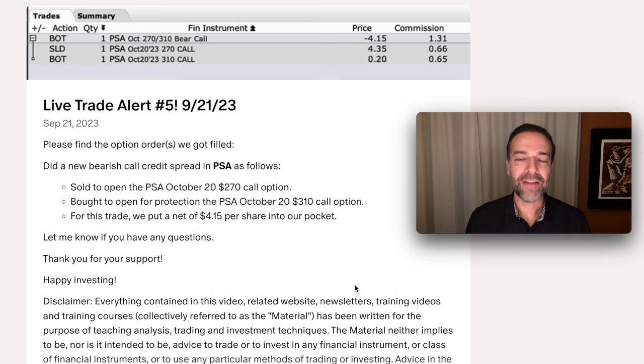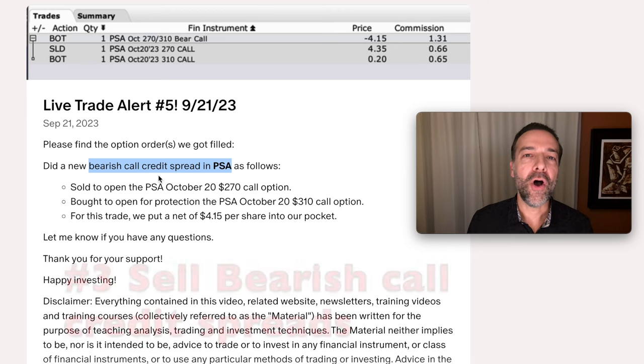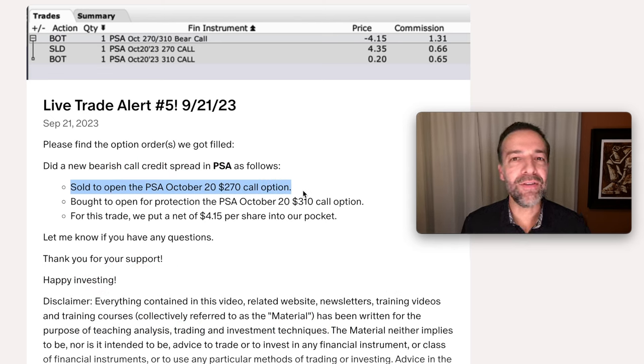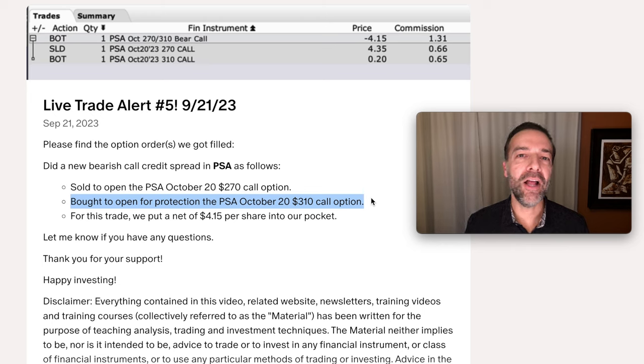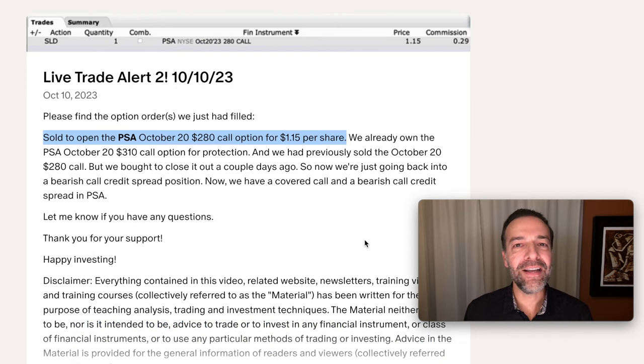Here's a third technique you might consider using to help fund rolling a covered call strike price up. In our PSA covered call position, to help lower our out-of-pocket cost and fund rolling the covered call strike price up as we rolled it out, on occasion we've been selling additional bearish call credit spreads against PSA. Several months ago we sold the $270 call option and bought for protection the $310 call option. As a result of doing this additional bearish call credit spread, we were able to pocket an additional $4.15 per share on top of what we received for the covered call. Several weeks later we closed the short call option portion of that bearish call credit spread out for 35 cents per share.